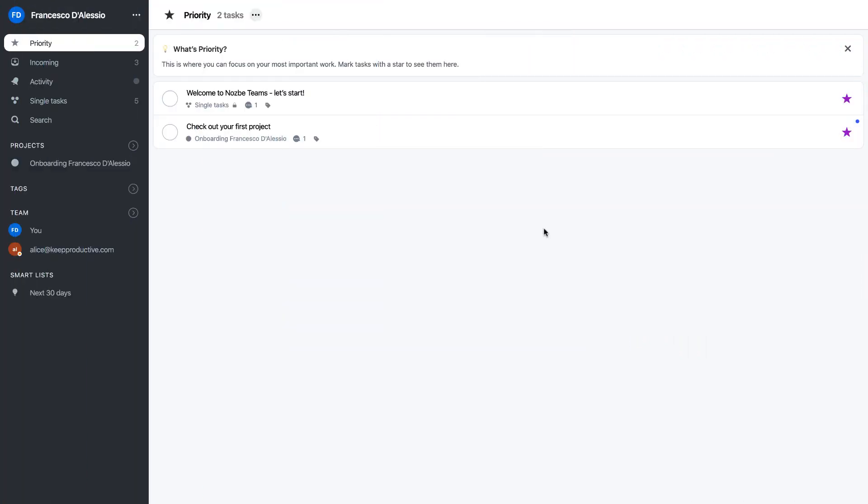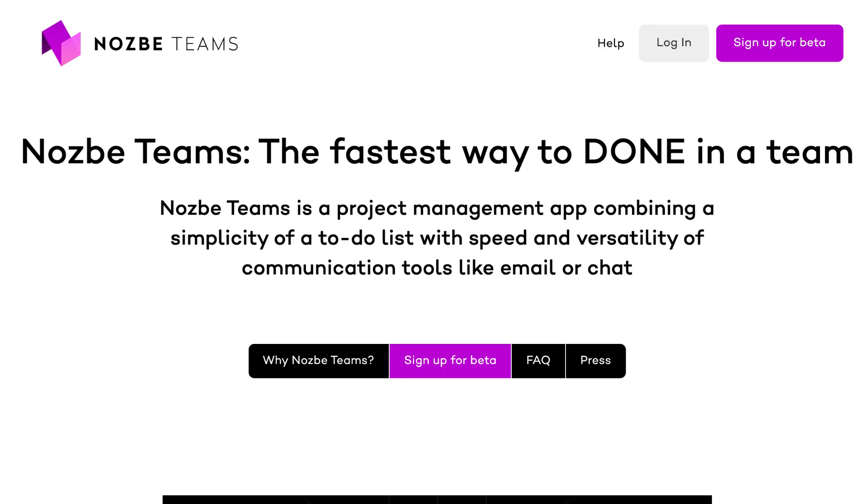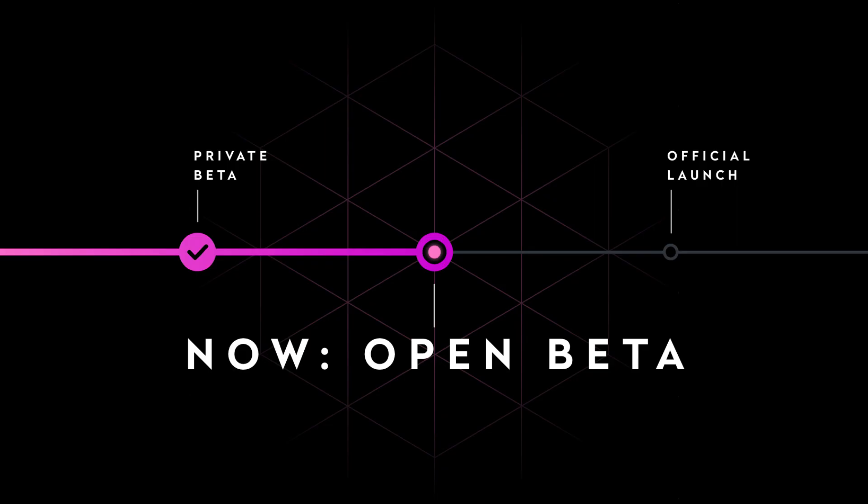Hello everyone and welcome back to the Keep Productive YouTube channel. On today's feature, we're going to be taking a look at Nozbe Teams. Nozbe is an application that's been around for a while — I believe they've been developing for about 12 years now. This application is now a teams application, so Nozbe Teams is available separately to Nozbe, which is more of a personal application.